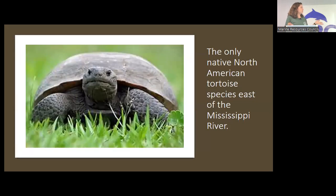The gopher tortoise is the only native North American tortoise species east of the Mississippi. Their range is southern South Carolina, southern Georgia, and into Florida, but they also range into southern Alabama, Mississippi, and Louisiana. They are nearly extinct in South Carolina and Louisiana, and pretty rare in Mississippi and Alabama. I'm pretty sure most of their population is in Florida at this point, and they do occur in all of our counties in Florida.